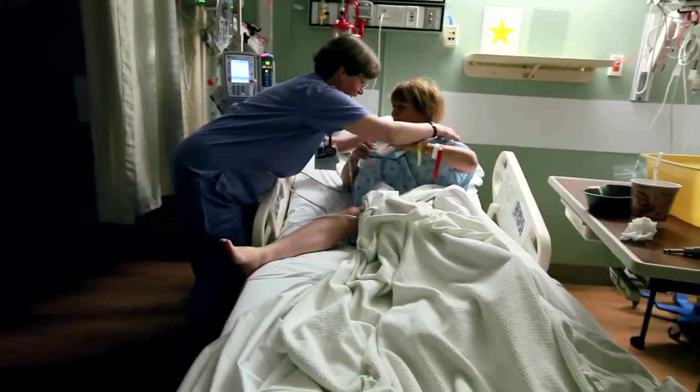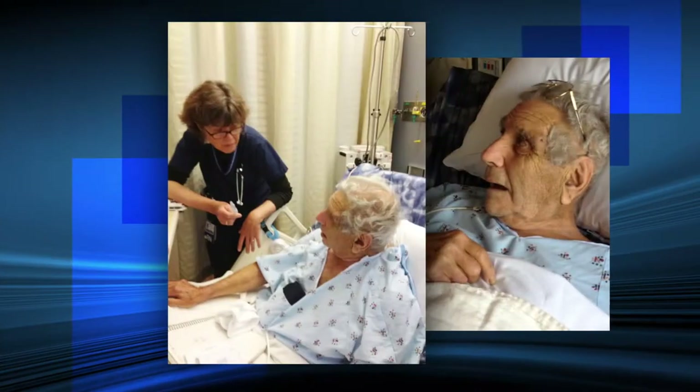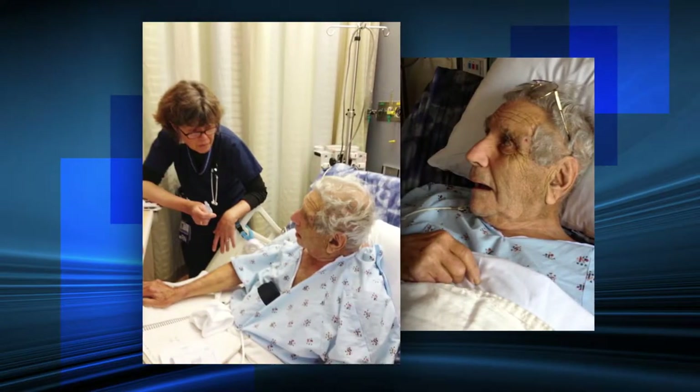My dad was brought here for his hip fracture, and when he went into the hospital he was okay, but he became very confused especially after the surgery. He became somewhat violent — kicking and biting nurses, yelling and screaming.